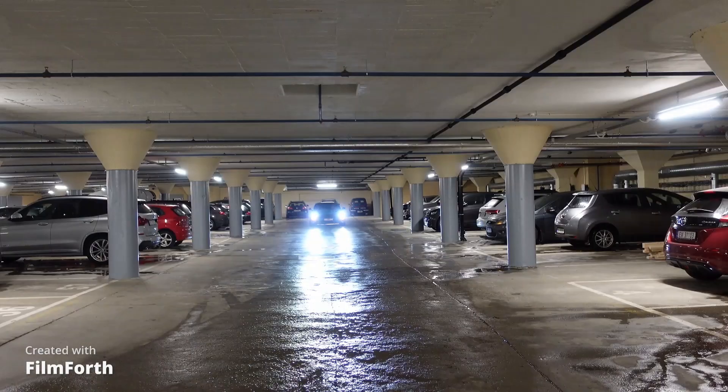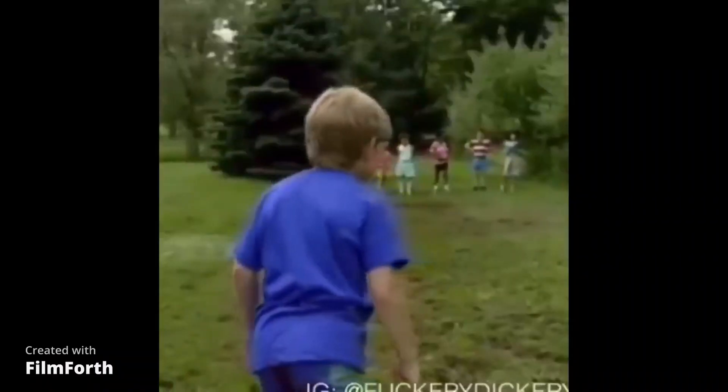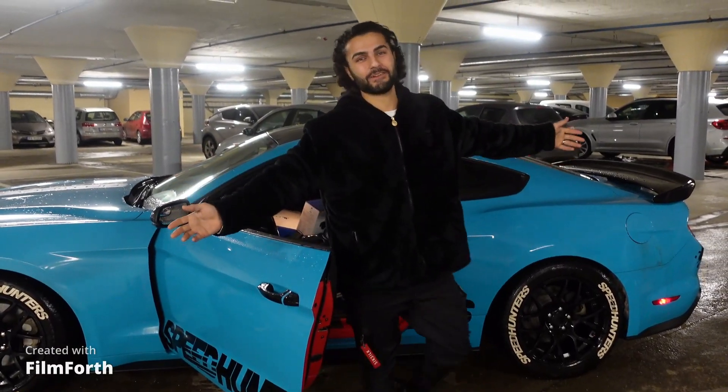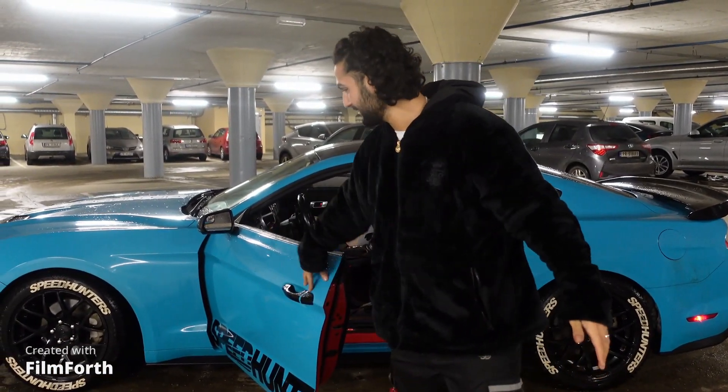This car is very, very beautiful — an amazing car, not just to drive but to look at and enjoy. Did you guys know which car it is? This is the Ford Mustang. That's not a V8 — that's the EcoBoost, but I love it. I hope you guys like it.